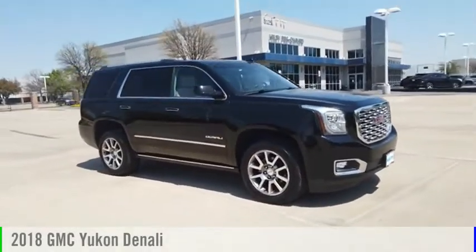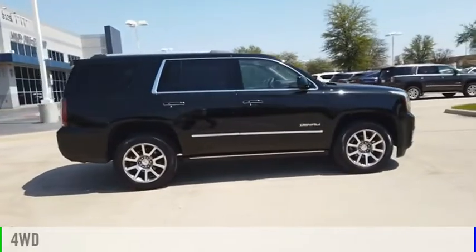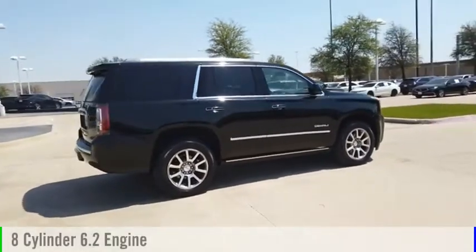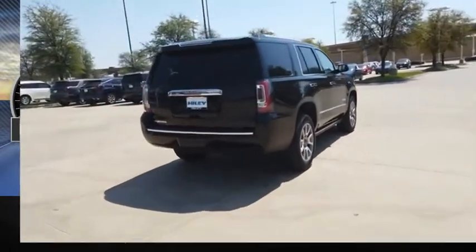Take a ride in the 2018 Yukon. This vehicle is powered by a four-wheel drive, eight-cylinder, 6.2-liter engine. This vehicle has less than 40,000 miles.